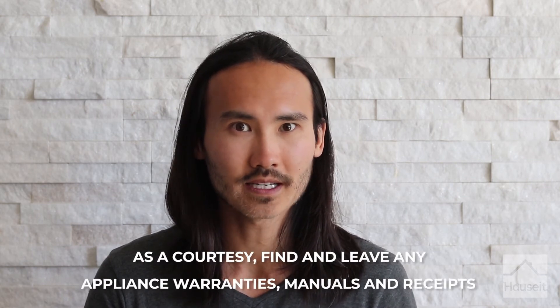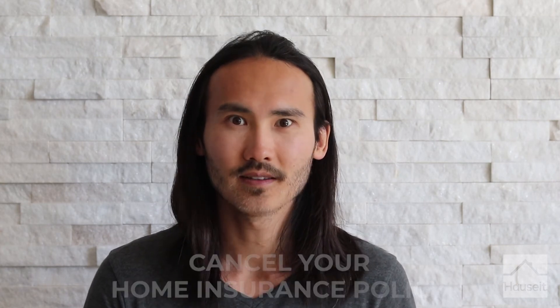As a courtesy, find and leave any appliance warranties, manuals, and receipts. Cancel your home insurance policy. Remember any specific inclusions or exclusions that might have been agreed upon such as chandeliers, curtains, blinds, etc. As a rule of thumb, if no inclusions or exclusions were specified, then what usually stays with the home is everything that is fixed in place plus the standard appliances — i.e. refrigerator, stove, dishwasher. A great way to visualize this is to pretend that you've cut off the roof of the apartment and flipped it upside down: everything that falls out goes with you and everything that is stuck stays with the apartment. So furniture like chairs and couches go with you, while items fixed to the property like built-in bookshelves will stay.